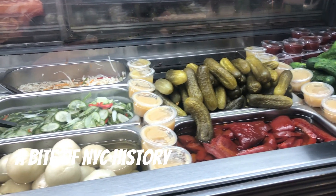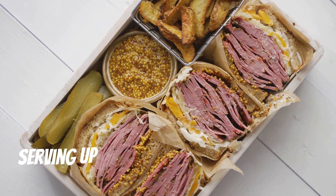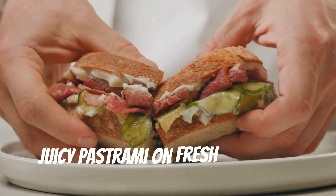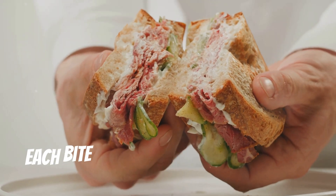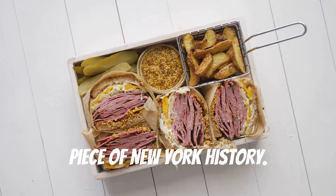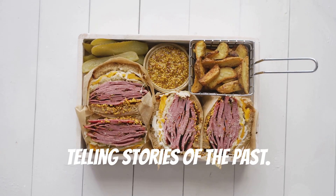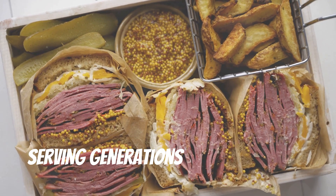For a bite of NYC history, there's Katz's Delicatessen. This place is a legend, serving up some of the best sandwiches you can find in the city — juicy pastrami on fresh rye bread with tangy pickles and a Dr. Brown soda. Each bite is a perfect blend of flavors and textures. Katz's is more than just a deli; it's a piece of New York history. The walls are adorned with memorabilia telling stories of the past, and it's been around since 1888, serving generations of New Yorkers.